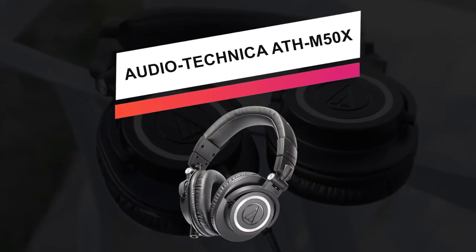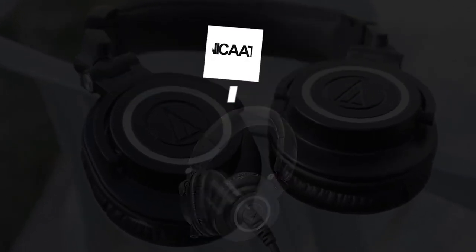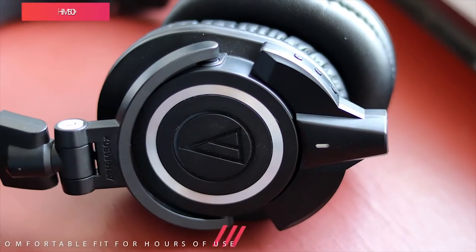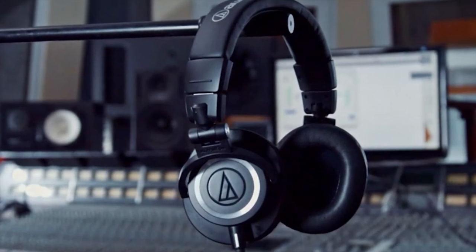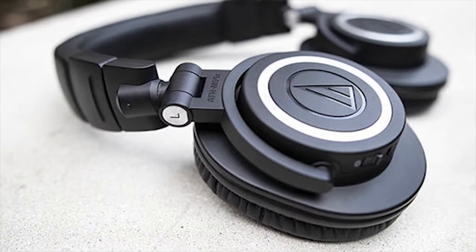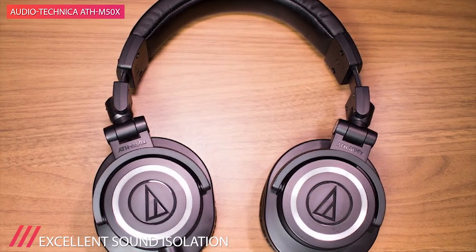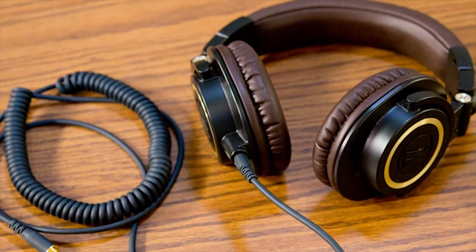Moving on, we have the Audio-Technica ATH-M50X. As the most acclaimed model in the M-Series line, the ATH-M50X Monitor Headphones from Audio-Technica is designed for use in critical studio mixing and tracking, as well as for DJ monitoring applications. They feature 45-millimeter neodymium drivers with copper-clad aluminum voice coils that provide an extended frequency response from 15 Hz to 28 kHz. The headphones also have an around-the-ear design that offers sound isolation in loud environments.